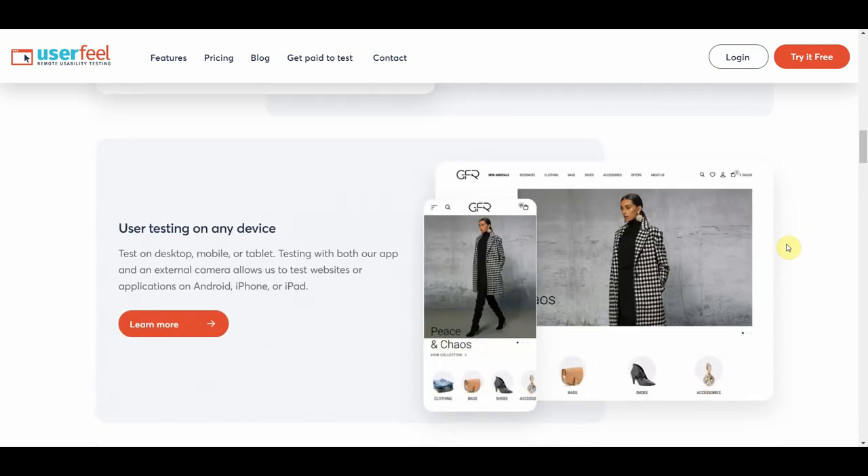Here we can see some info regarding the testers themselves. You can test on desktop, mobile, or tablet. Testing with both their app and an external camera allows testing of websites or applications on Android, iPhone, or iPad. That's why you can do this with just your smartphone — a phone or tablet is all you need, so you don't have to be home to be able to test the apps.